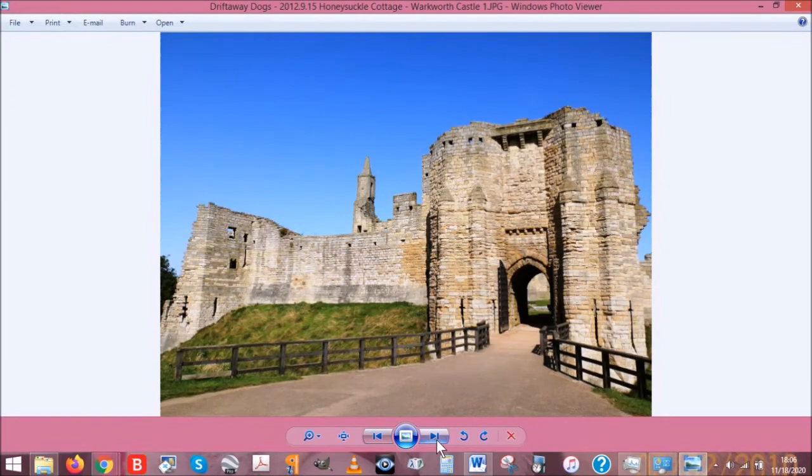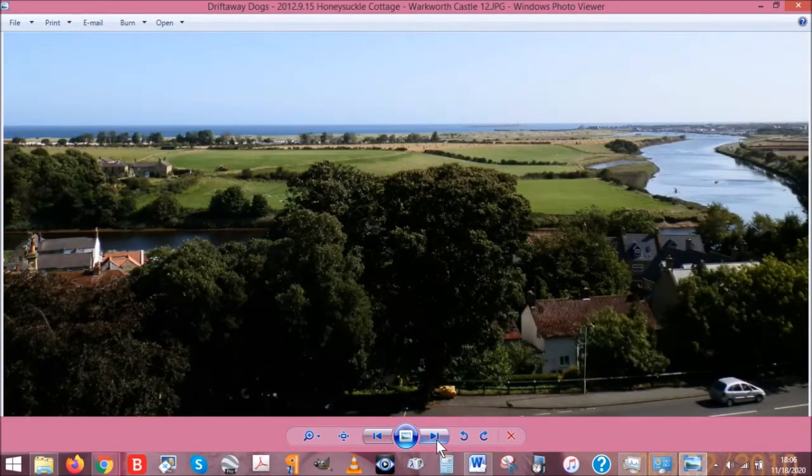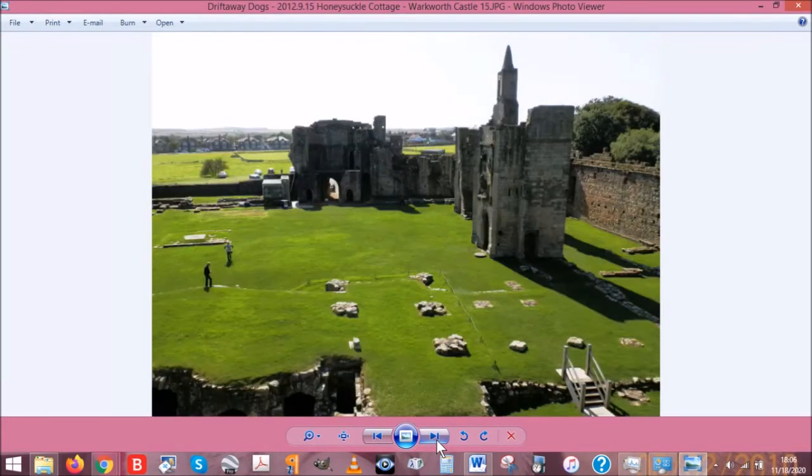Here are a couple of pictures of Warkworth — this is the entrance, and I just love it. I went there first without the dogs, and then a second time once I realized I could take them. Here's a view from up above looking out over the landscape, and that's the North Sea you can see from up there. There's proof the dogs were in the castle — Holly and Jerry inside Warkworth.